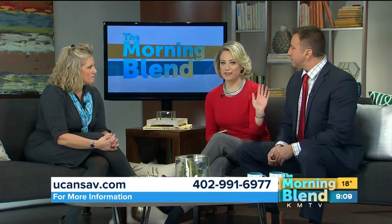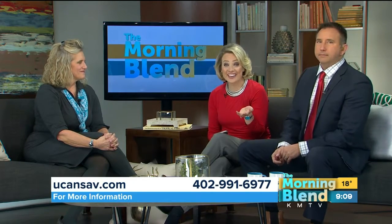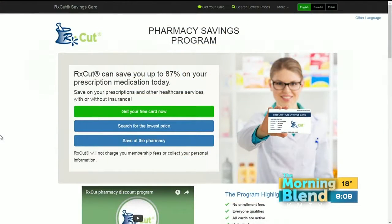There is no fine print with this. When she says the card is free, it is free. And we want you to know how easy it is to get. Do we start at your website? Start at the website. The website is www.ucansave.com. And that's the easiest and best place to start for the card.